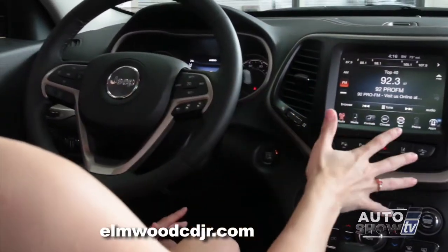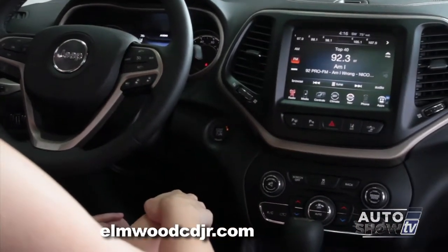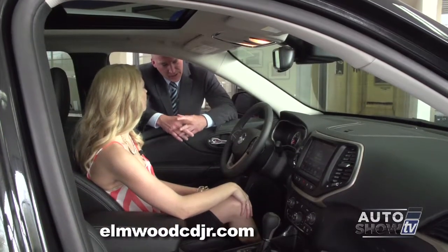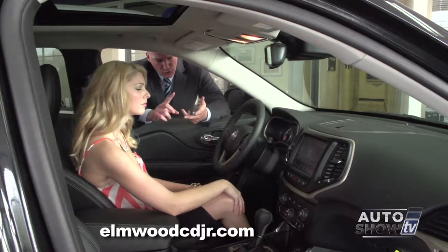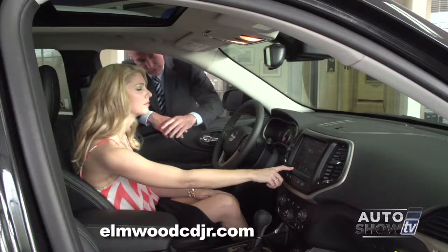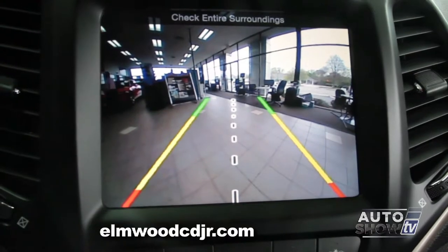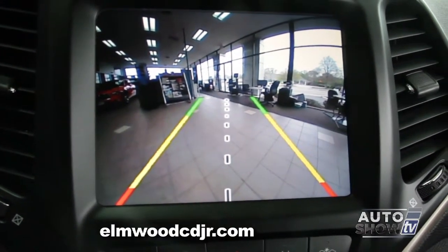Let's talk about the class-exclusive 8.5-inch touchscreen. This computer system does several things: it controls the radio, heat and AC, and the way the headrests in the back recline. This is also where the rear camera display is — you can see in full color, clear as day, all the obstacles behind you.